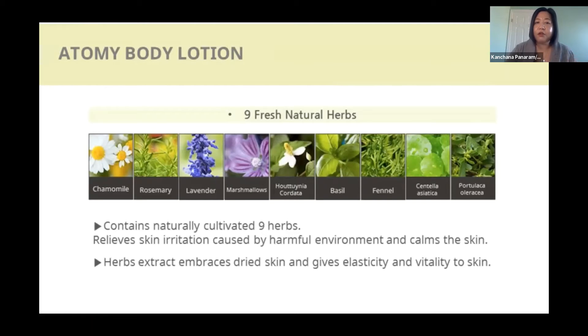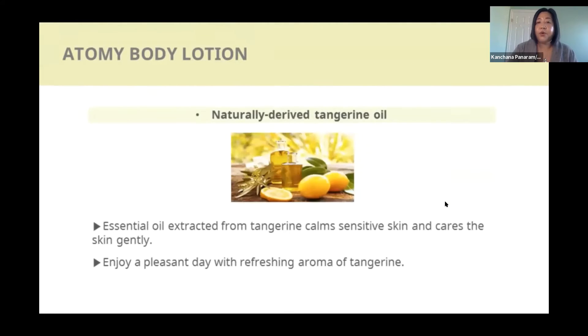Talking with my customers about it, the first thing they notice is the smell. It smells fresh like lemon, they said — but it's actually tangerine oil, which is very pleasant smelling.